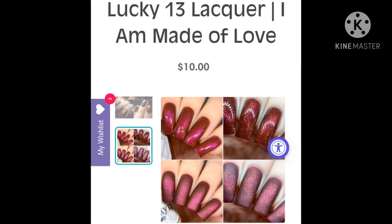Next up is Lucky 13 Lacquers - I Am Made of Love. This one is inspired by Garnet from Steven Universe. Just $10 a bottle, with $275 US available and a $20 UK cap. It's described as a garnet pink jelly with magenta to gold color shifting magnetic UCC micro flakies. Of course, because it's unique to me, it absolutely pulls me. I've been really liking it, and pinks always pull me. I'm really trying to limit what I'm purchasing this month, but this one is looking irresistible.